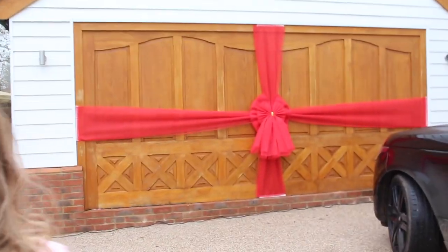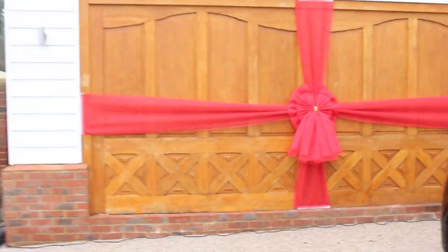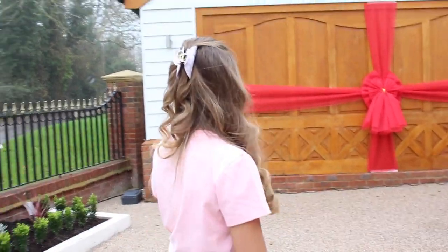Before we go in, I'm going to show you some of the outside. Behind me is my garage, and this is new because we've never had a bow on it — we didn't have one last year because our garage was under construction. It's exactly the same bow as the other one and I think it just suits the theme.